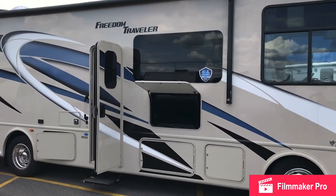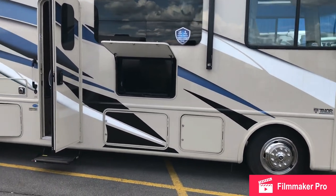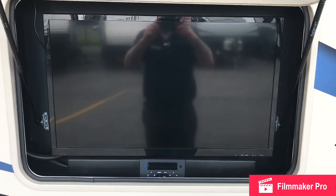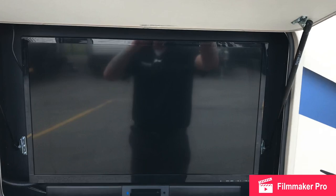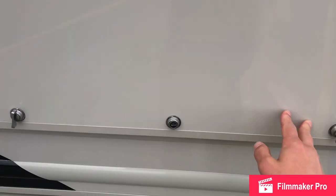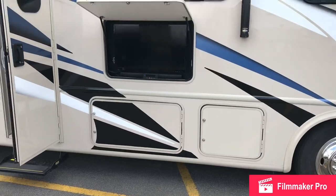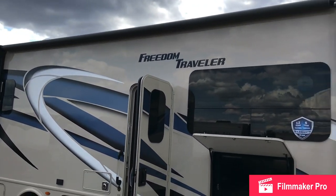There's a huge frameless window and beautiful chrome wheels. They did an awesome job with the sound bar as well as the flat screen TV. There's pass-through storage underneath and a huge power awning with an LED light strip in there.